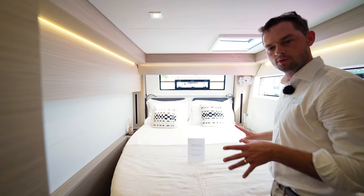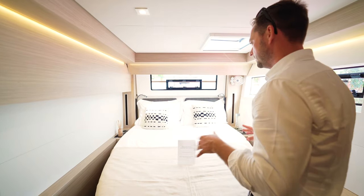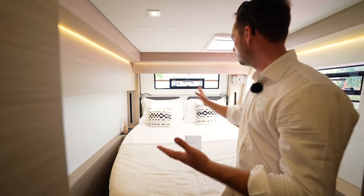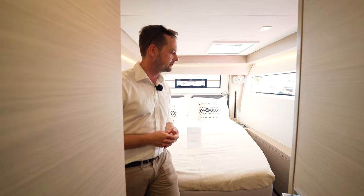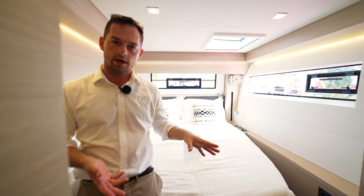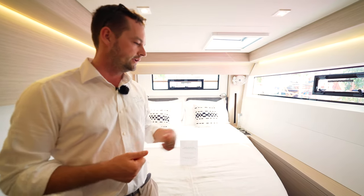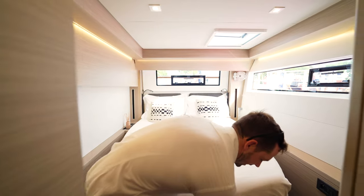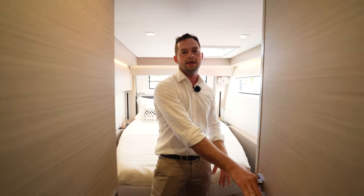The berth on the port aft cabin is the same size as the master — same size berth, just the cabin layout changes. It's got natural light and ventilation, just like the master cabin does. All cabins come with USB sockets actually plumbed into the electricity, so you don't need to bring your adapters — just plug your phones and tablets straight in. Storage underneath the bed as before, and access into the bathroom just here.